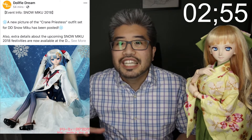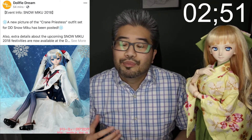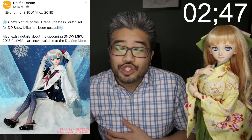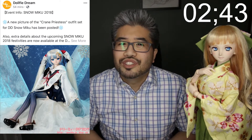Let's start with some Dolphy Dream news. Last time we talked about the Snow Miku 2018 outfit, and Vox has tweeted out this picture here of the whole outfit. So hopefully we get all those items. Historically, Miku outfits have come with the wig, outfit, and the shoes. So hopefully this continues on, but we'll know more information in the future.